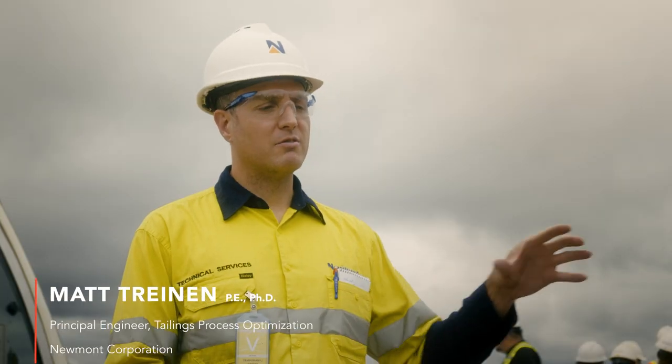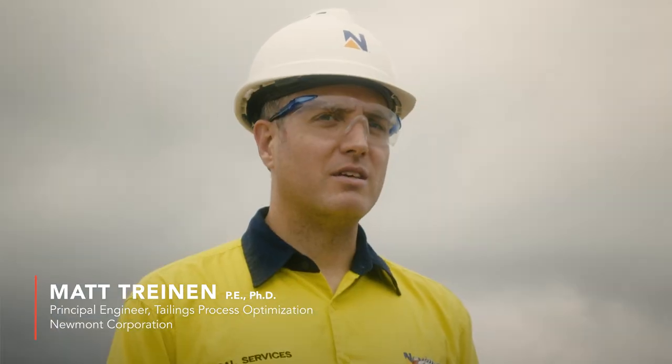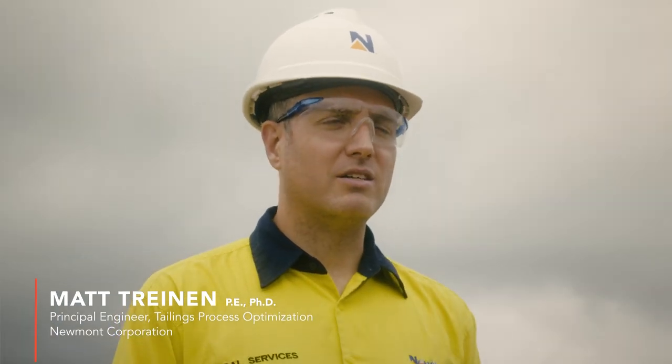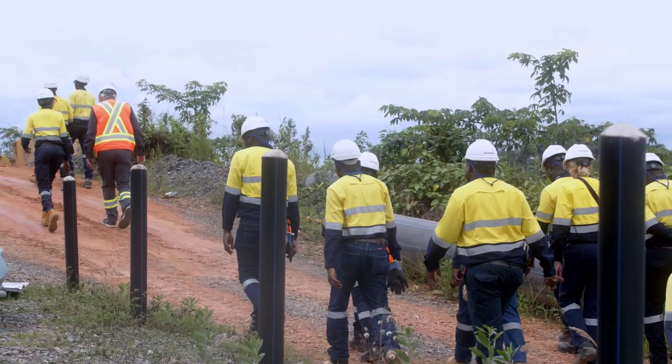Managing tailings facilities is a continuous and challenging task. But, as with many jobs of tomorrow, technology is helping to simplify. There's a lot of focus on how we can dewater the tailings — how we can deposit them in a drier state to reduce potential risks. I think it's a very exciting time to be in the mining industry.